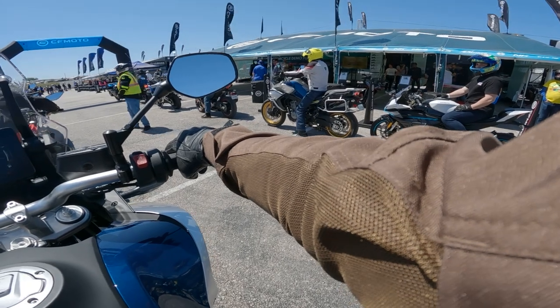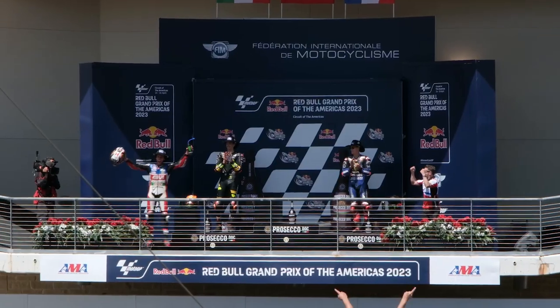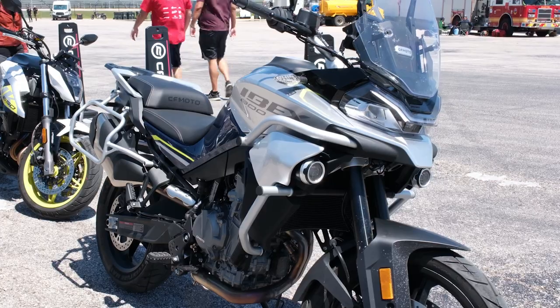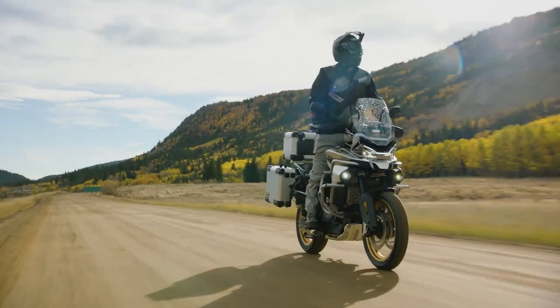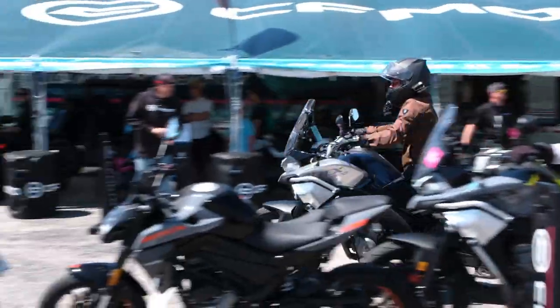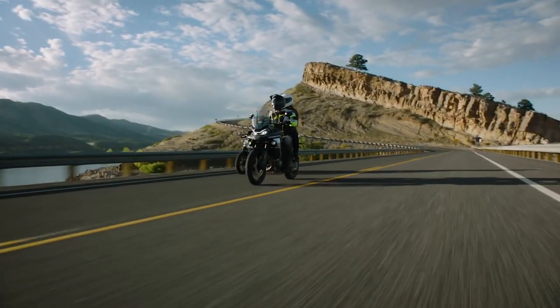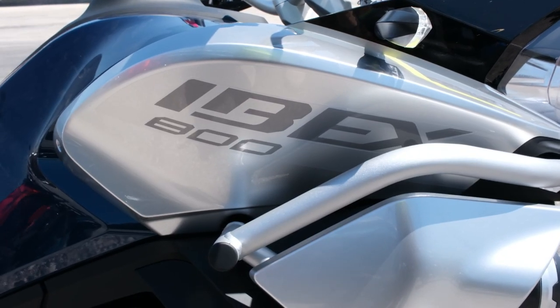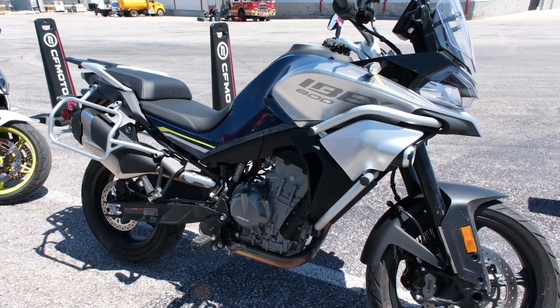Whitney, why did you go demo bikes at Koda? Aren't you supposed to be watching MotoGP riders low side during the race instead? Well if you must know, I love the fit and finish on these bikes and for whatever reason in this price bracket that seriously stands out to me. So I had my eye on the Ibex 800T but to the surprise of no one it was booked for the day, so I must form my opinions during my trip on the S instead.